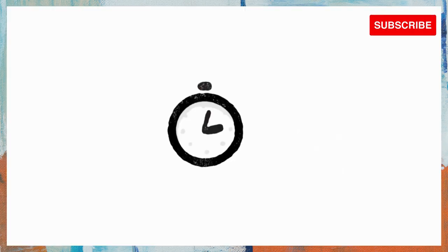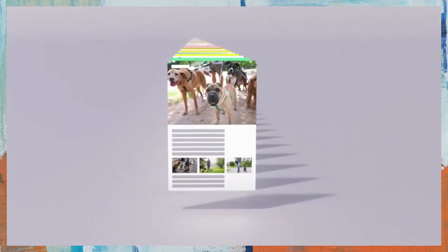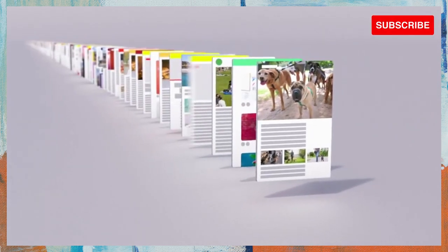When a webpage was uploaded is an important factor too. Pages published more recently often have more accurate information, especially in the case of a rapidly developing news story.